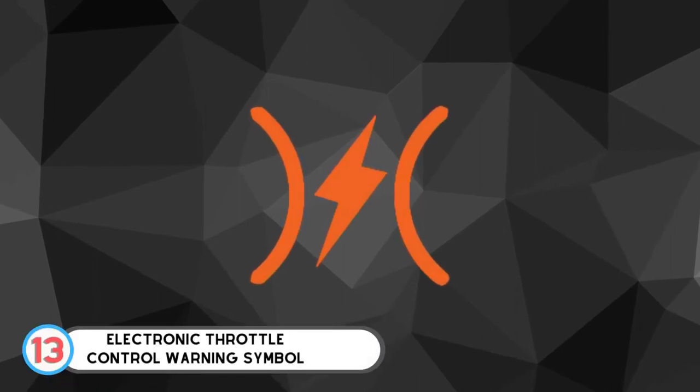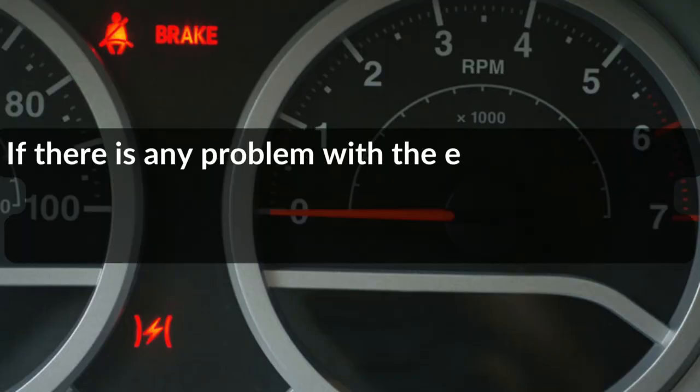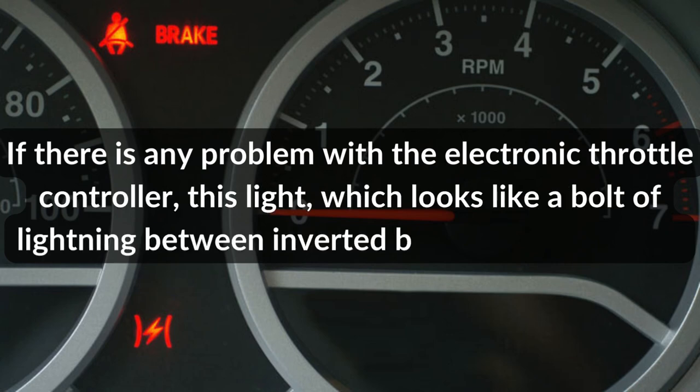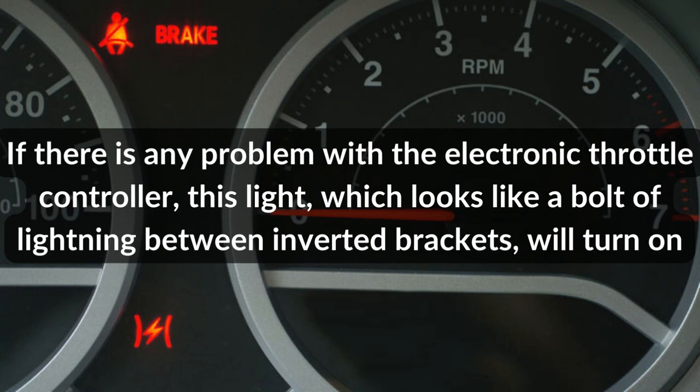Number 13: Electronic Throttle Control Warning Symbol. If there is any problem with the electronic throttle controller, this light — which looks like a bolt of lightning between inverted brackets — will turn on.